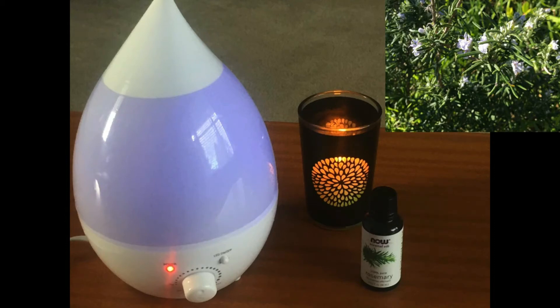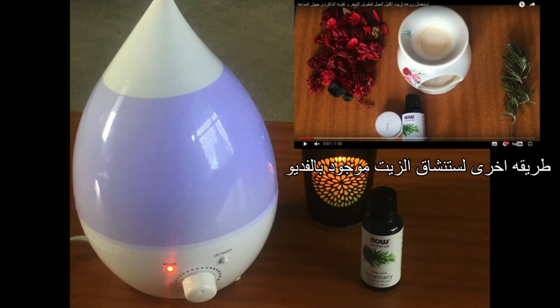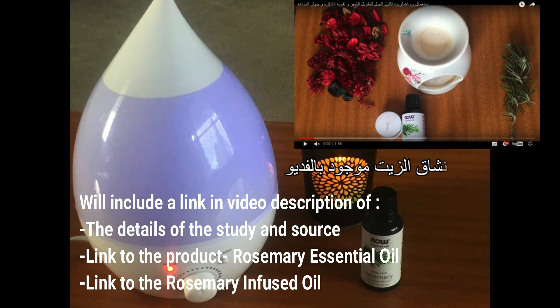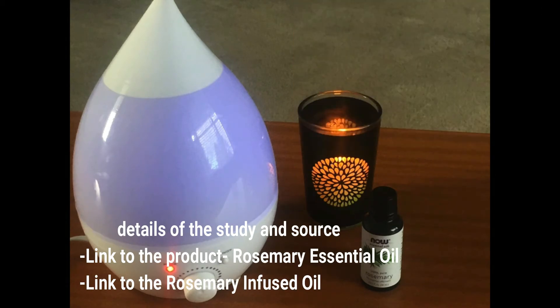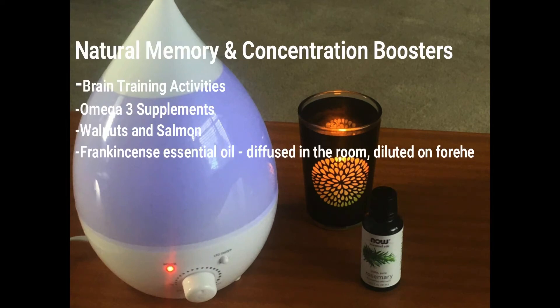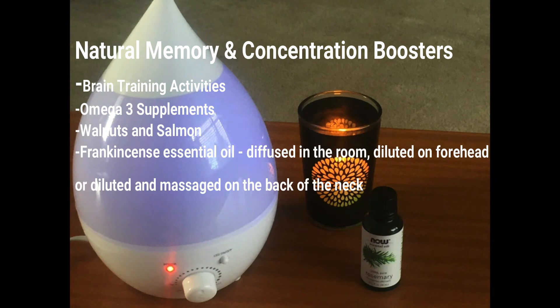If you don't have rosemary essential oil or can't access it for some reason, you could also make your own rosemary infused oil. Yes, it won't be as potent, but it still has the same antibacterial properties and can be used for many other things such as thickening the hair, fighting hair loss, fighting fungal infections, and keeping away pests. I'll include a link to the video I made a while ago on my cold method of making rosemary infused oil.